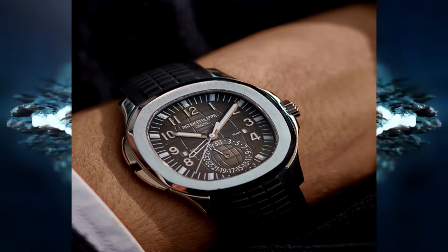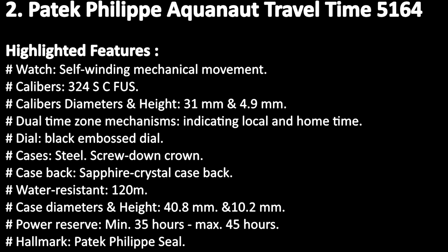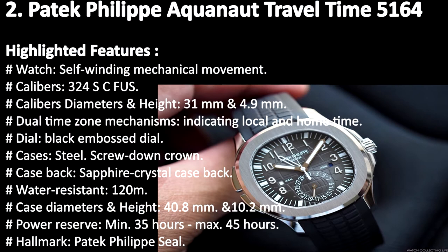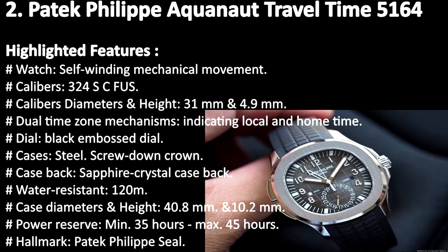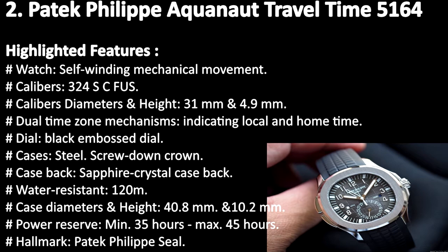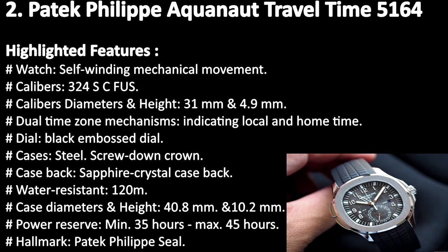Highlighted features: self-winding mechanical movement; Caliber 324 SC Fuss; caliber diameter and height 31 mm and 4.9 mm; dual time zone mechanisms indicating local and home time; dial black embossed; case steel with screw-down crown; case back sapphire crystal; water resistant 120 m; case diameter and height 40.8 mm and 10.2 mm; power reserve minimum 35 hours to maximum 45 hours; hallmark Patek Philippe Seal.